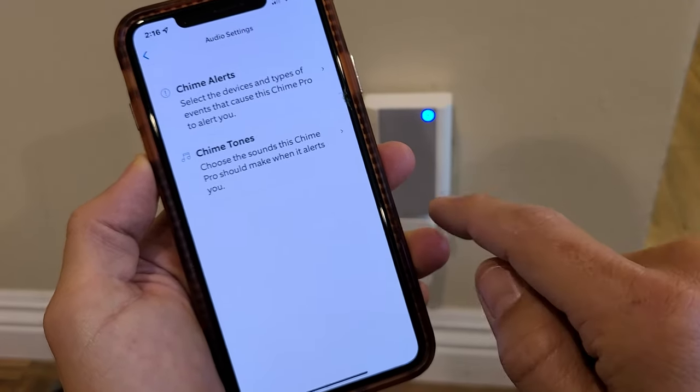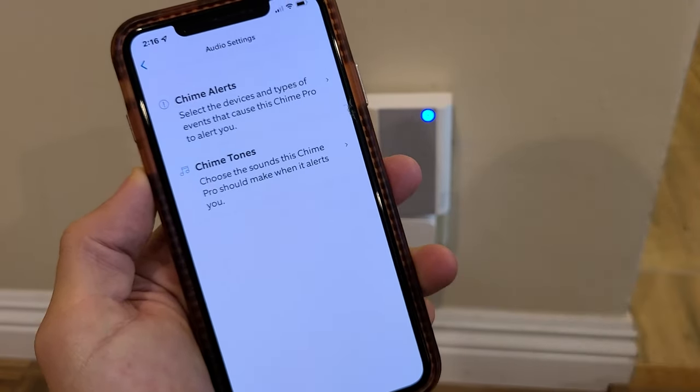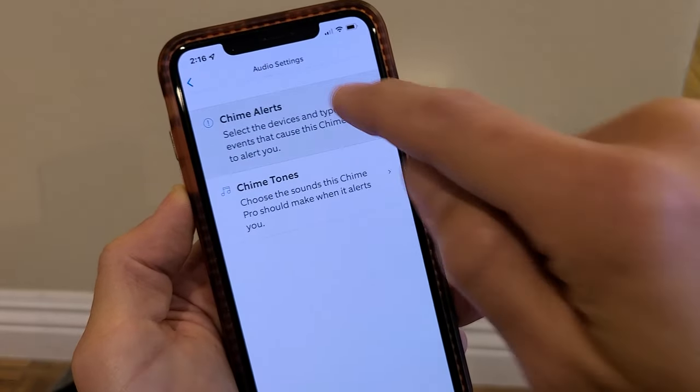From here, tap on Audio Settings, and then tap on Chime Alert.